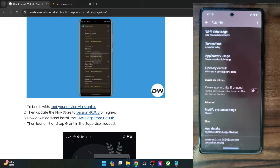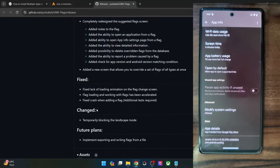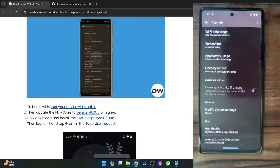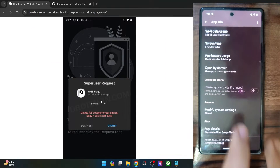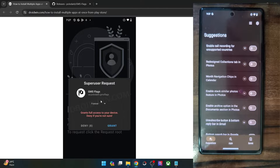If that's well and good, then your next course of action is to install the GMS Flags app from GitHub. So go to this link and install the app from the GitHub page. Go to the release section and you will get the APK. Once you have installed the APK, launch it and you will then get a superuser Magisk request. Just tap on grant, and with this the GMS Flags app will get the Magisk request and by default you will be taken to the suggestion tab.